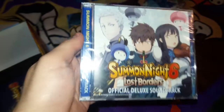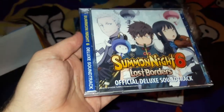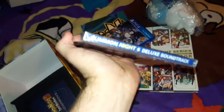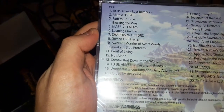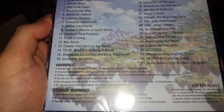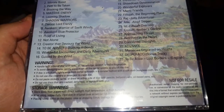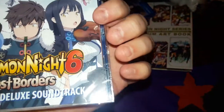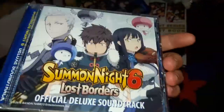The game also comes with an official deluxe soundtrack — three main characters, three little plushy dudes on the cover. Summoned Night 6 deluxe soundtrack. Let's see how many tracks — 33 tracks in total. I believe it's a two-disc OST soundtrack.